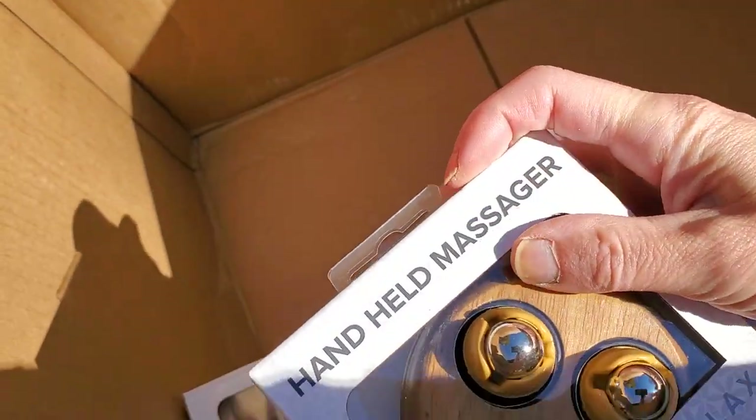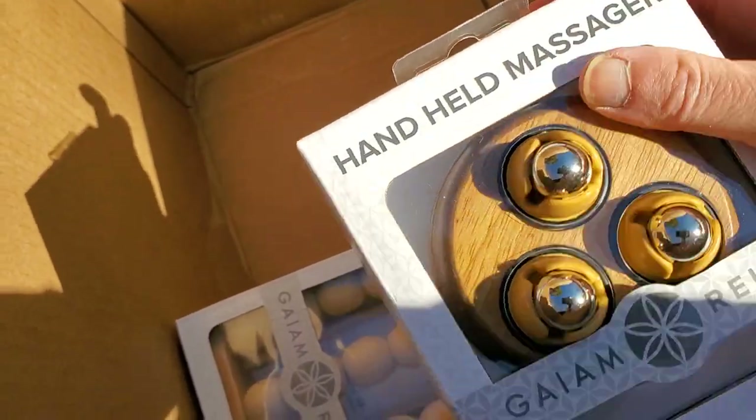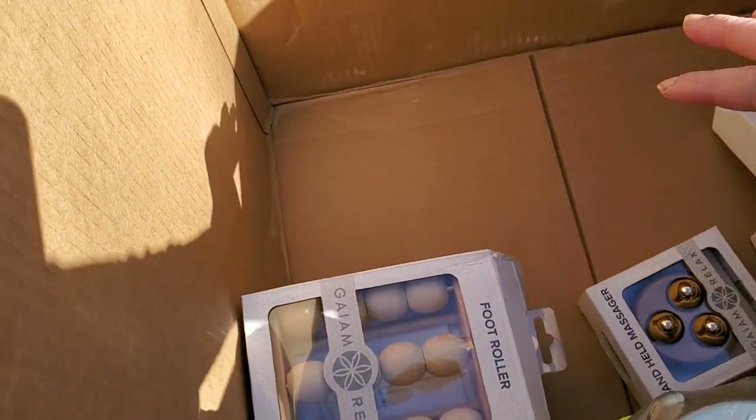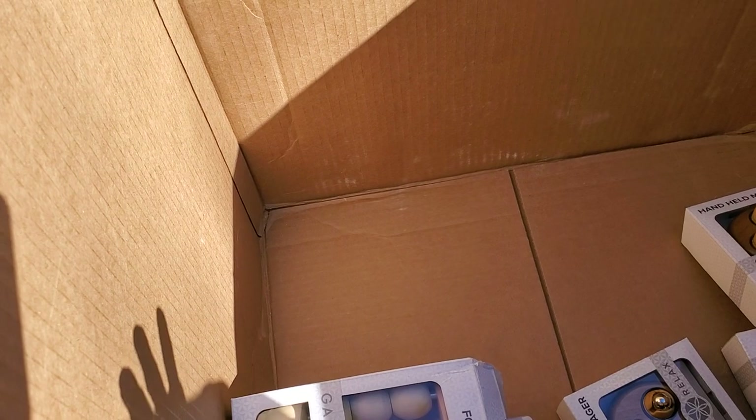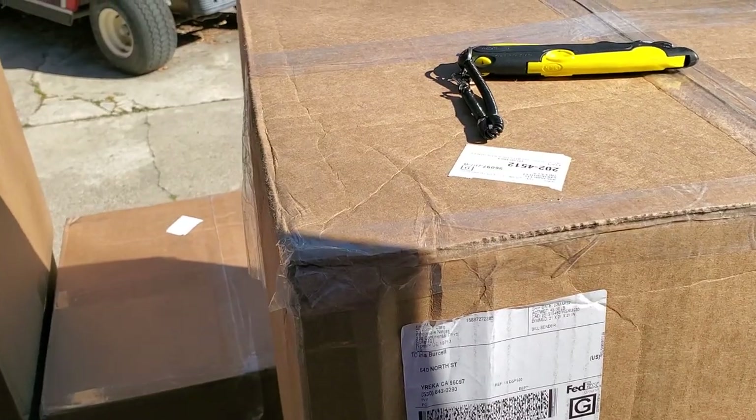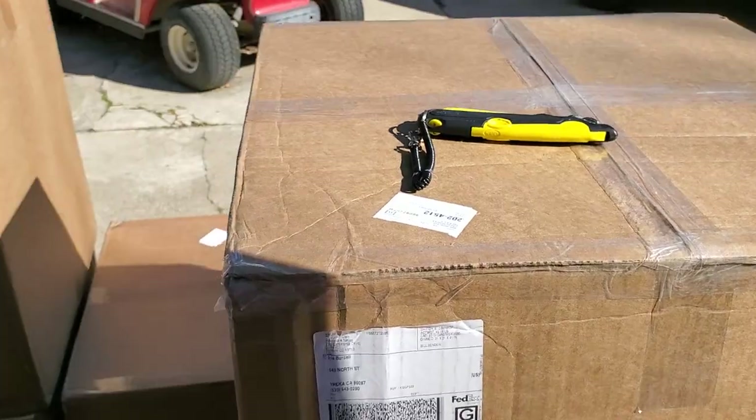There are 21 water bottles in here alone, and there may be more in other boxes. I also found some handheld wooden massagers that are actually pretty nice. I counted the items in this box: there were 79 items. Moving on to box number two.